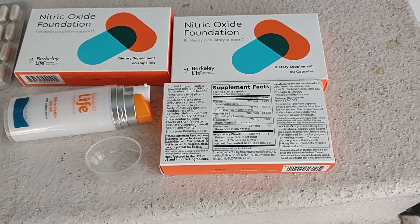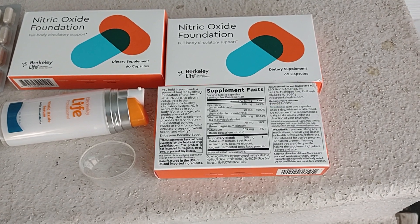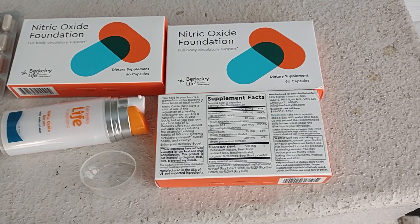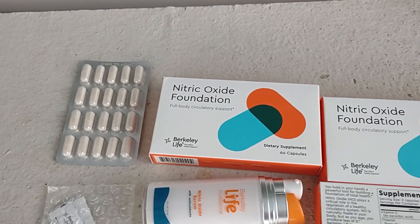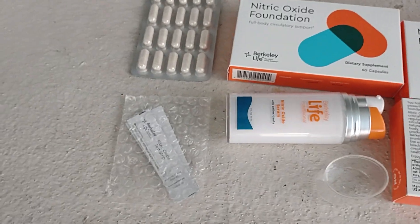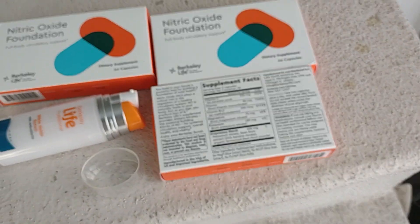I received my Berkeley Life nitric oxide pills. These are the pills, and that's what they look like. I ordered three boxes, and that's the strips — nitrate strips to measure the nitrate level.